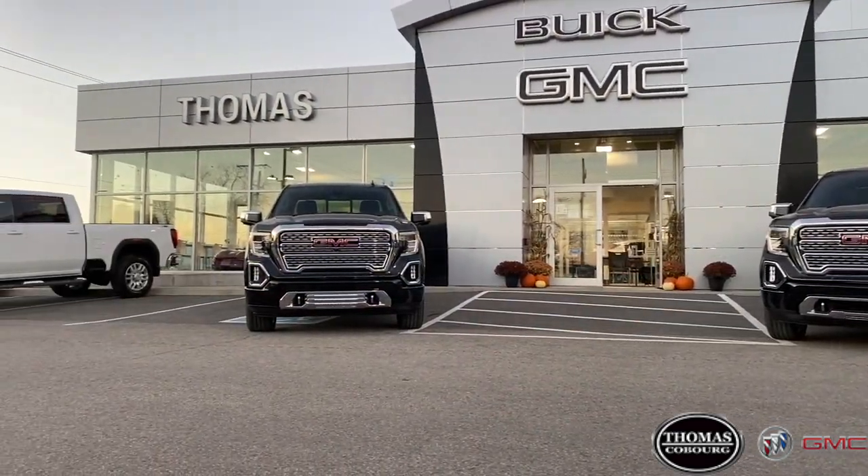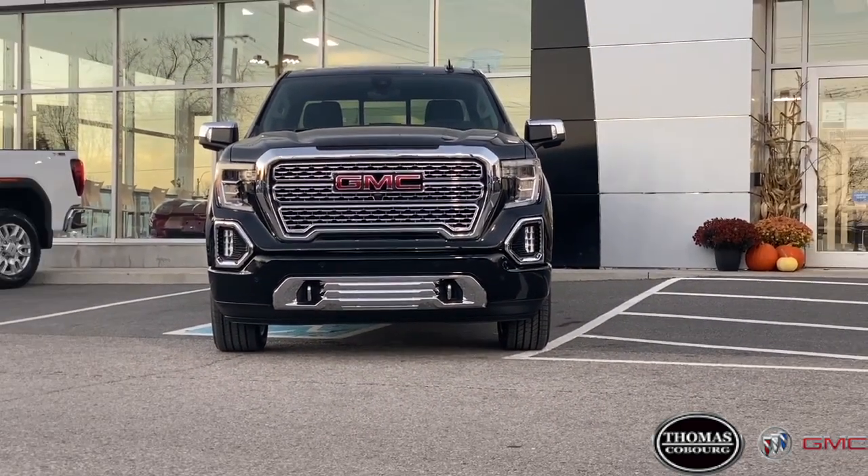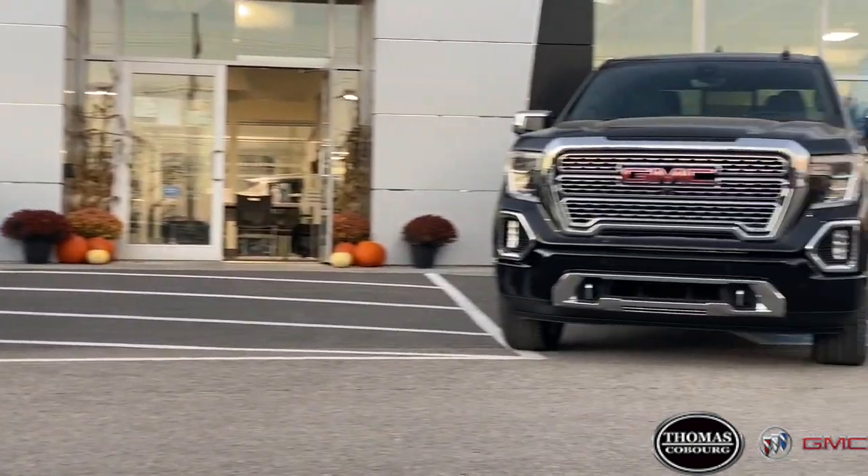Regardless of the powertrain configuration you opt to select, you can be sure that your Sierra will offer you the comfortability, quality, and capabilities that you desire.